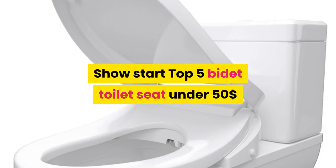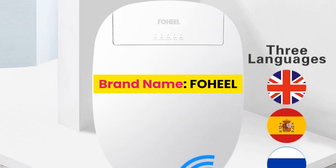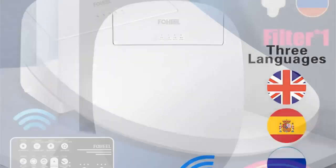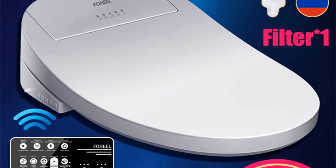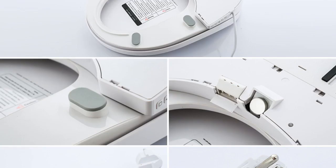Number five: brand name FOHEEL. Features: slow close toilet seats, electronic bidet with advanced functions — nozzle self-cleaning, buttocks washing, female washing, instant hot type, warm air drying, and water temperature adjustment.